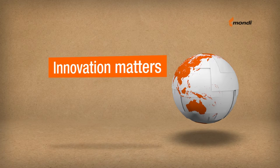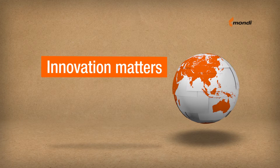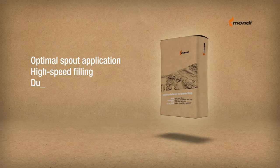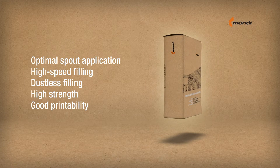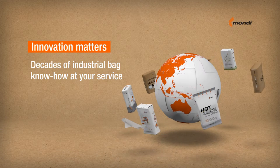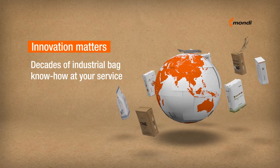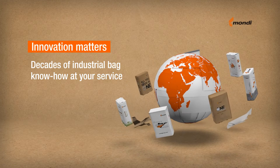How can a paper bag possibly be innovative, you may wonder? We hope this movie will help answer that question. Consider, for example, the ordinary brown bag. There's a lot more to an industrial paper bag than you might think. Mondi has many decades of experience in the development and production of different types of industrial bags. Come fly with us through the years and let us show you some of our innovations and R&D.